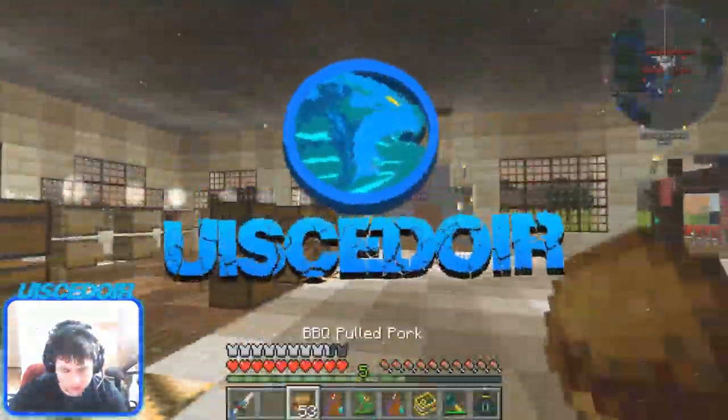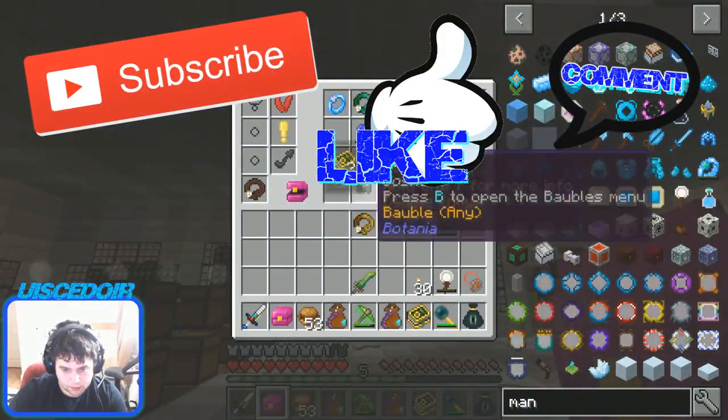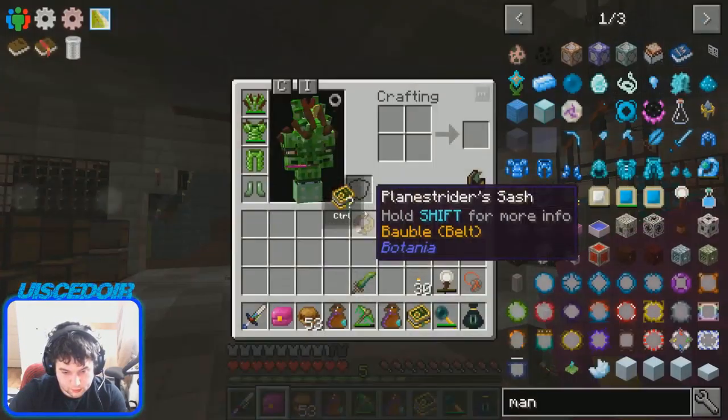This is the next episode in the FTE series. This episode we are going to have a look at the Pyroclass Pendant. The Pyroclass Pendant is quite a useful item.